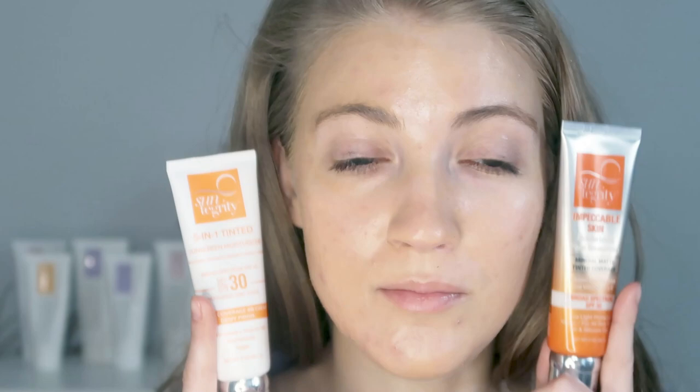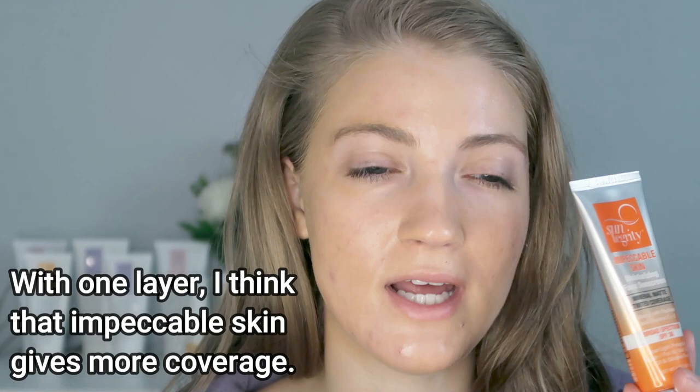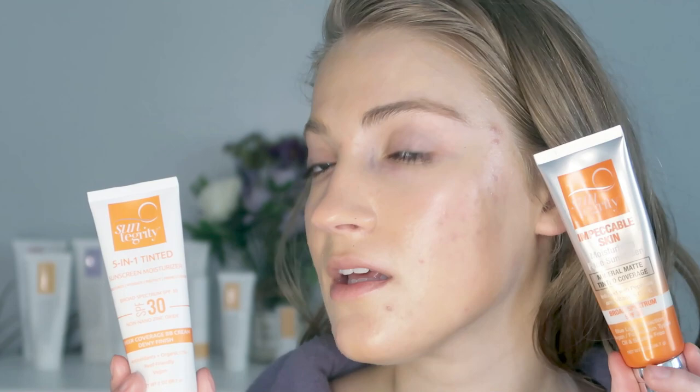Looking in my mirror and viewfinder, the coverage looks very similar on both sides. I know there's one active blemish showing more, but I think that's just a darker spot. With one application, if you're just doing one layer, then the Impeccable Skin definitely has a little bit more coverage. The 5-in-1 I do think gives a dewy finish — so even though the Impeccable Skin is supposed to be matte and the 5-in-1 dewy, I honestly find they're both pretty dewy. Maybe the 5-in-1 side is a little bit more dewy, but I think they both give a pretty dewy finish.